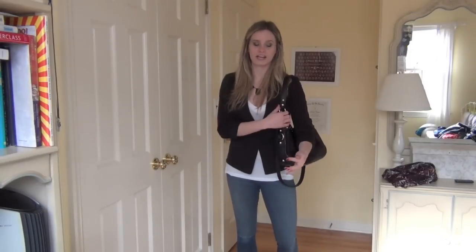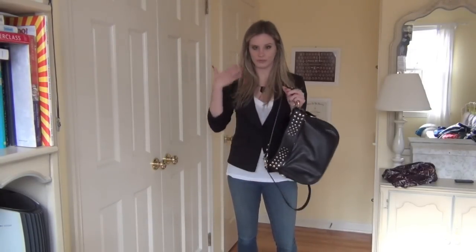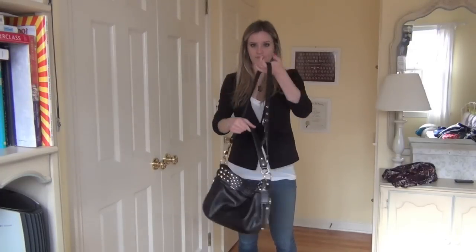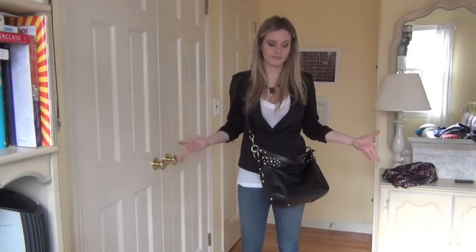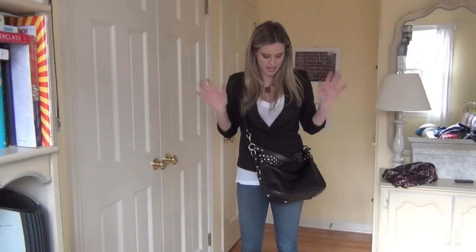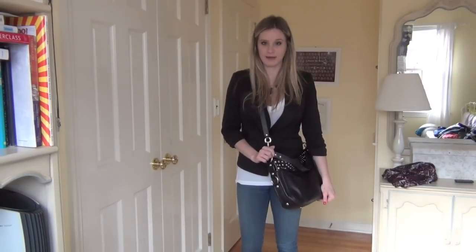Now for my bag, I'm just carrying this slouchy black bag, and it has gold hardware, which goes with the rest of my outfit. It has a shorter handle and a really long one, which I love, because I can go shopping and just put it around me and it's completely hands-free. And if you are a busy mom and you've got kids to take care of, a bag that goes over the shoulder like this is an absolute necessity.